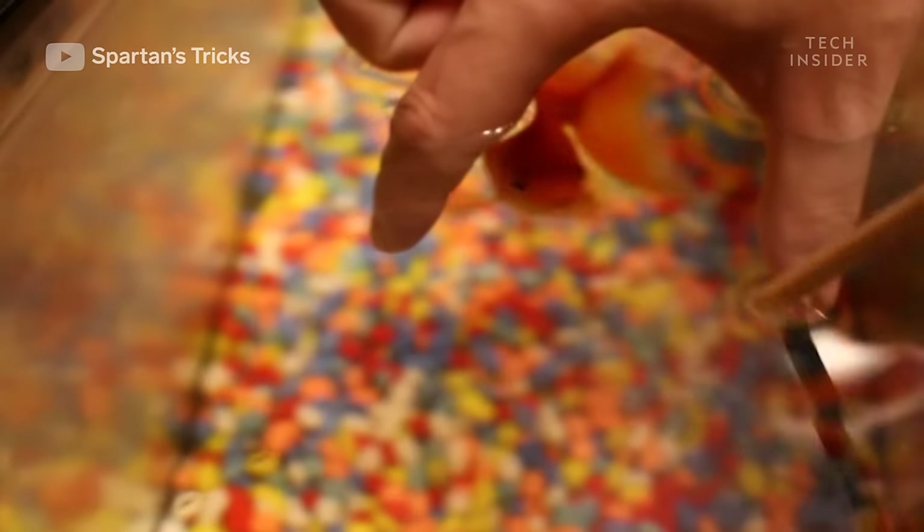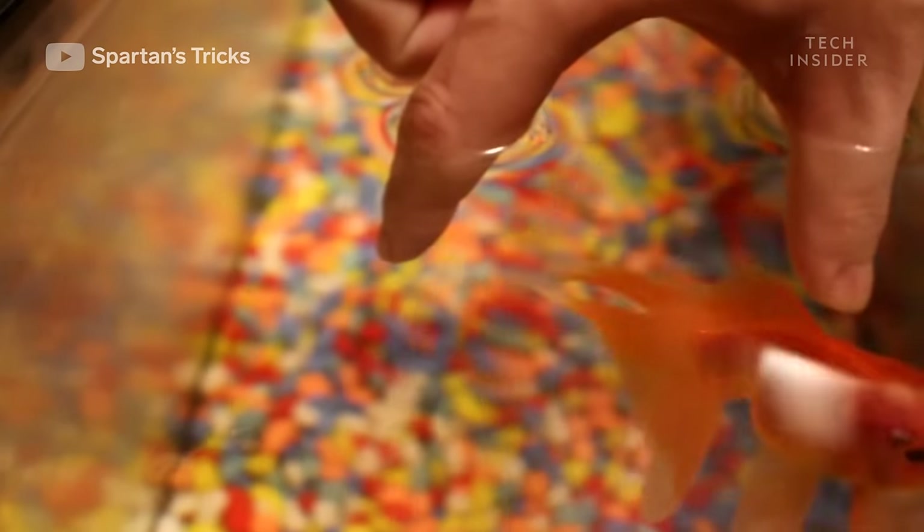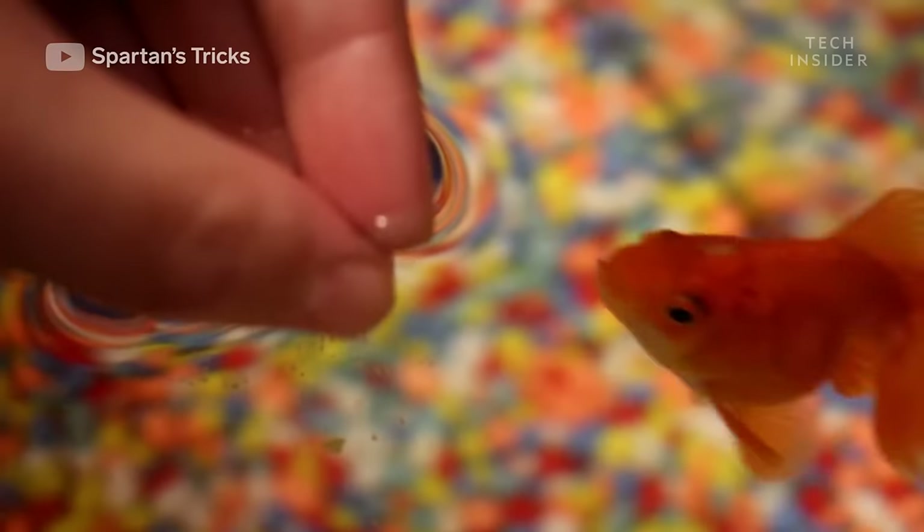And anyway, spending time with your goldfish will be worth it, since you can teach Goldie to swim through hoops and eat from your hand.